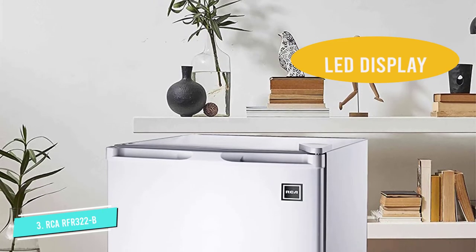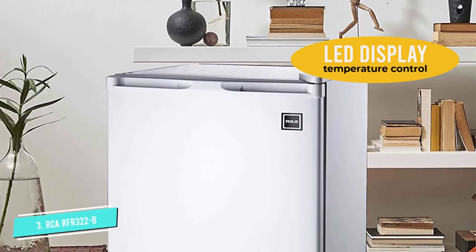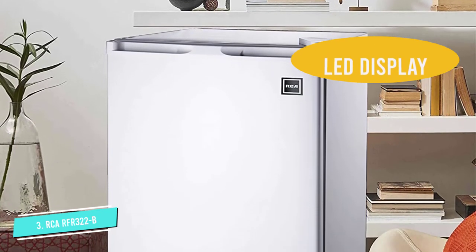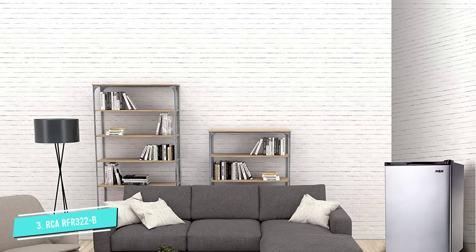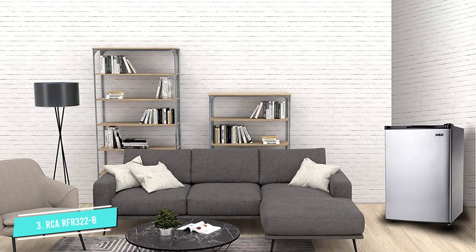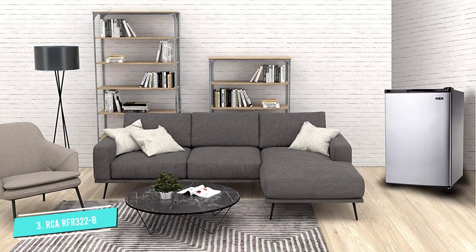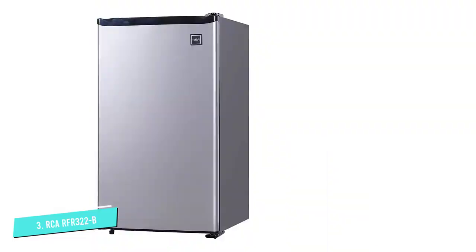Number three: the RCA RFR322B mini fridge. If solving your kitchen space issues is at the top of your needs, this mini fridge is for you. The key feature of this product is that it has enough storage space. This RCA refrigerator has a freezer compartment that you can use to store your foods, in addition to the fridge part where you can keep your beverages cool.